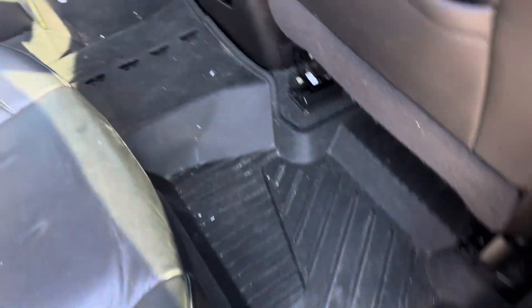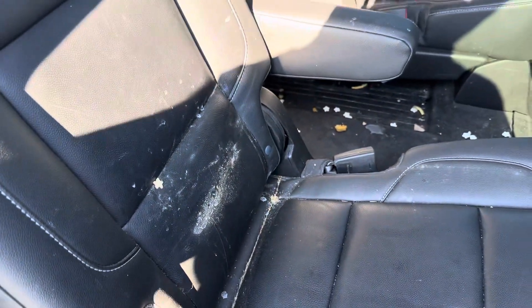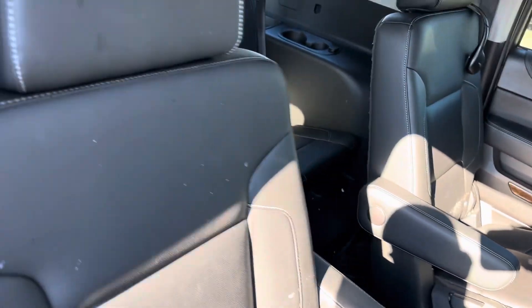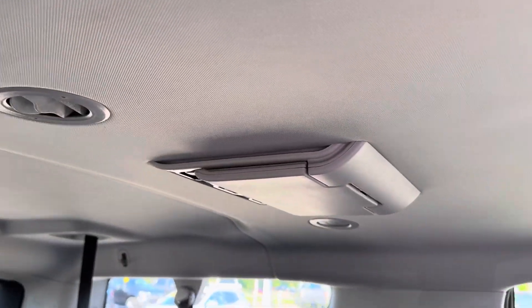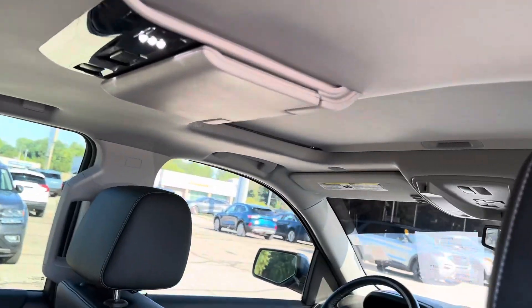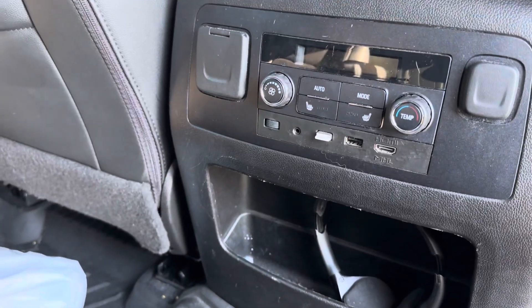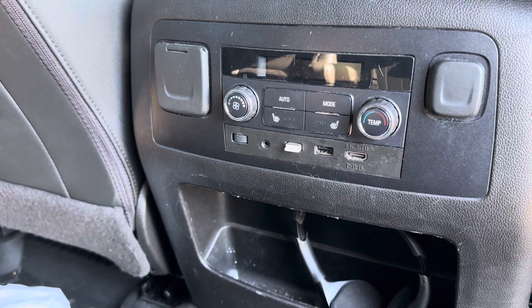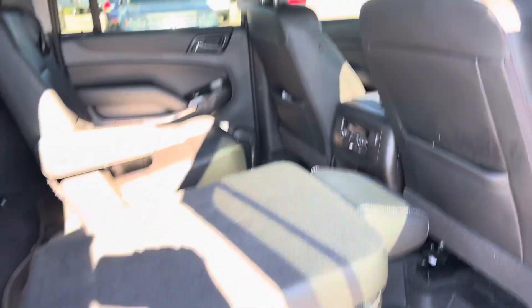It's got floor liners that should wash up pretty easily, just needs a good cleaning. It has a third row in the back, dual DVD players, rear air conditioning, sunroof, air controls in the back, as well as HDMI ports for the DVD.